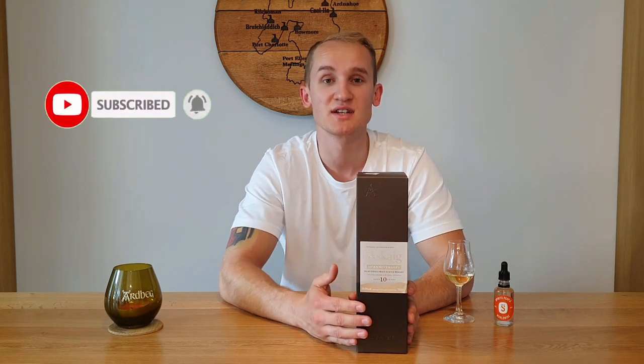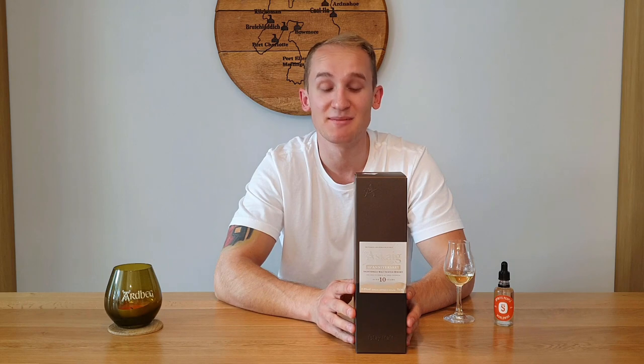Hello and welcome to Whiskey Winds with me Stuart. Today is my 24th review and we are going to be looking at Portaskaig 10 year old, which was bottled for their 10th anniversary. It's done by Elixir Distillers, and not only is it their 10th anniversary at Portaskaig but it's also Ralphie's on YouTube — so a little nod to him as well.